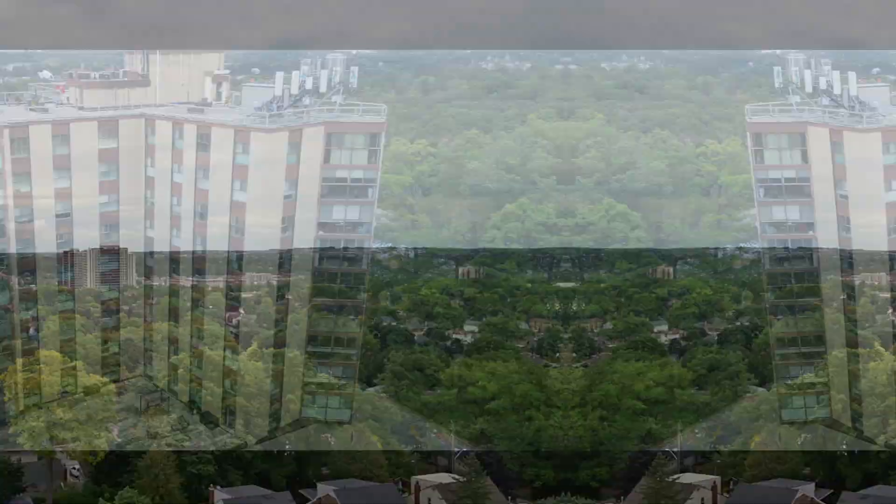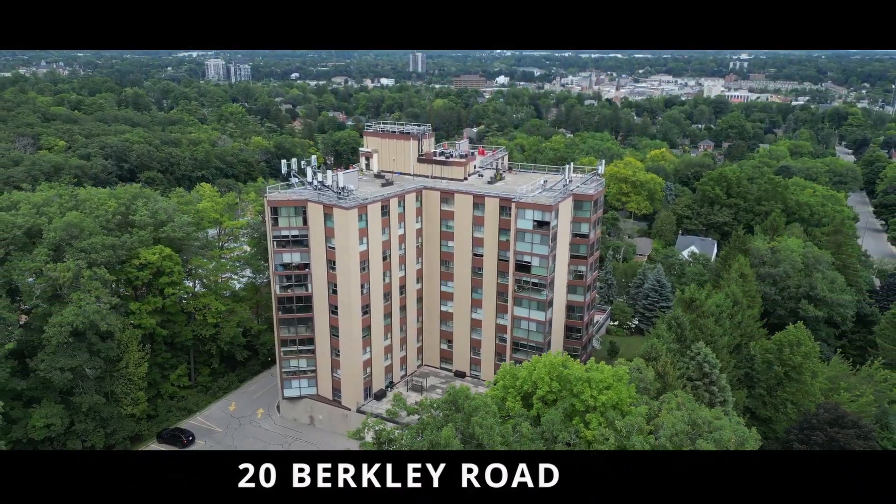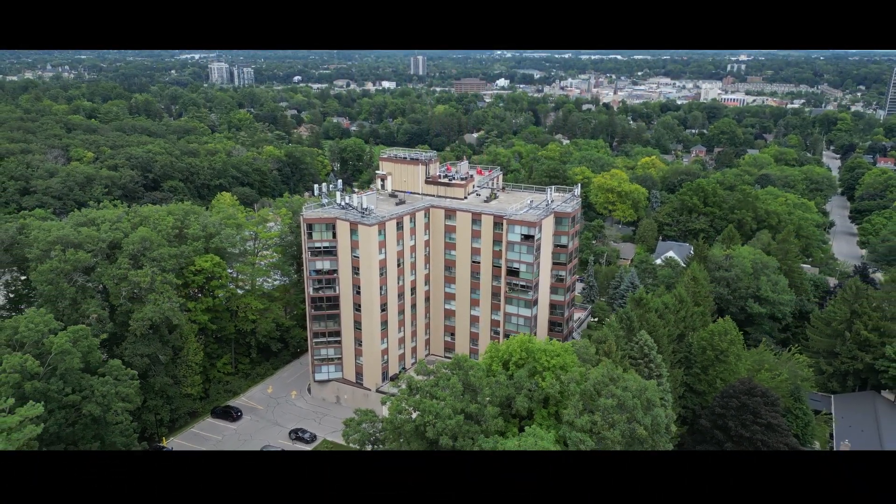This is 20 Berkeley and that is your rooftop terrace view. That is Victoria Park and over there we have downtown Galt. Now let's go check out unit 603 at 20 Berkeley.